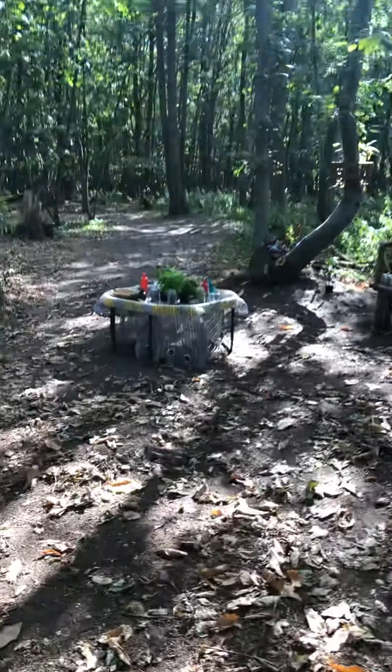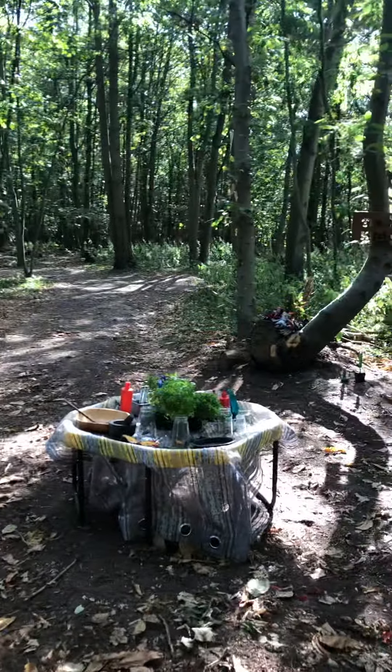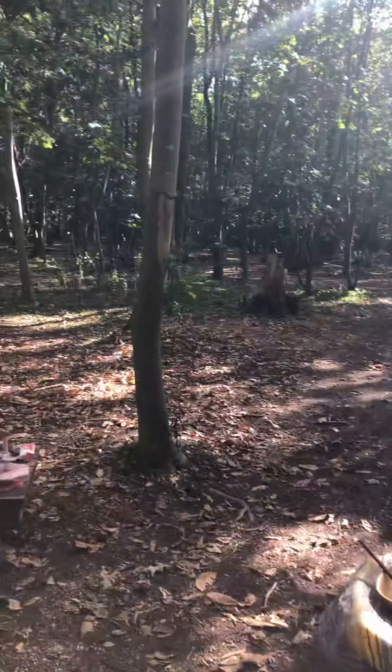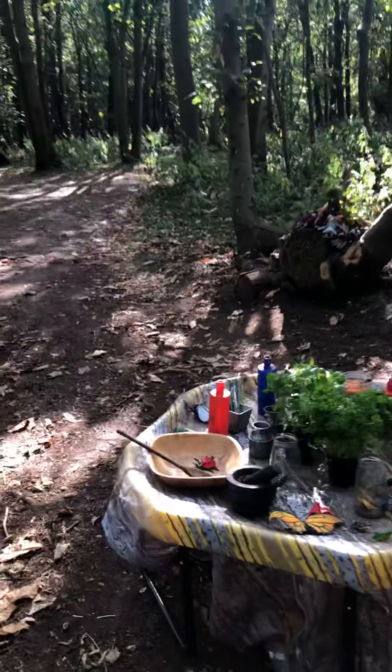I thought I'd share with you a video of today's birthday party in the woods. It's a woodland wild play themed party. The little boy, Charlie, I've had the privilege of teaching him at Woodland School, so I sort of know what he likes.